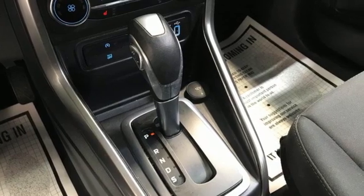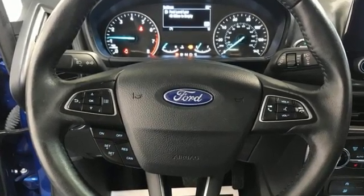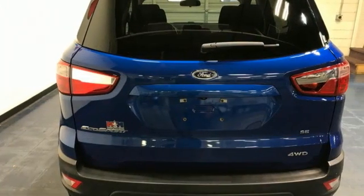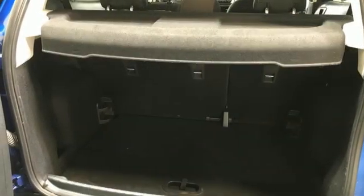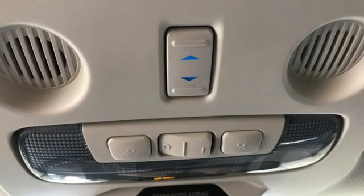And it comes with all the amenities you need: automatic transmission, front heated bucket seats, streaming audio, rear parking sensors, air conditioning, AppLink, Apple CarPlay and Android Auto, voice activation, express open sliding and tilting sunroof, Bluetooth, and inline four-cylinder engine.